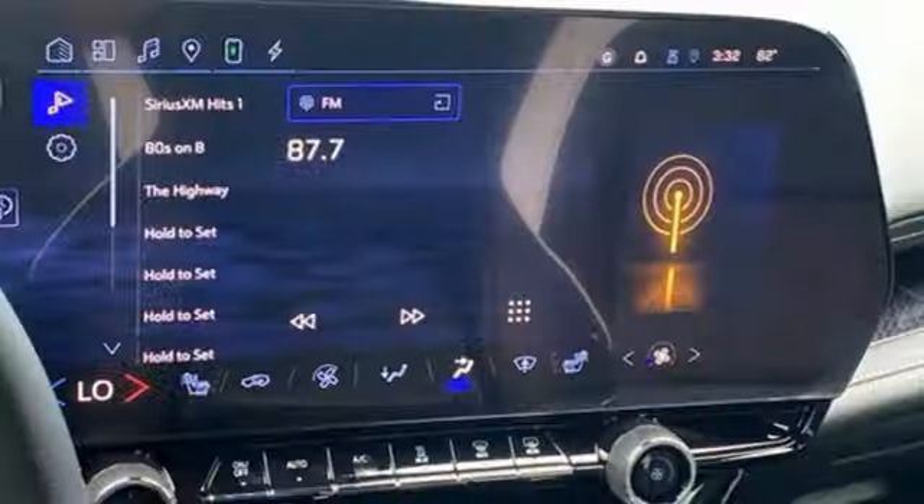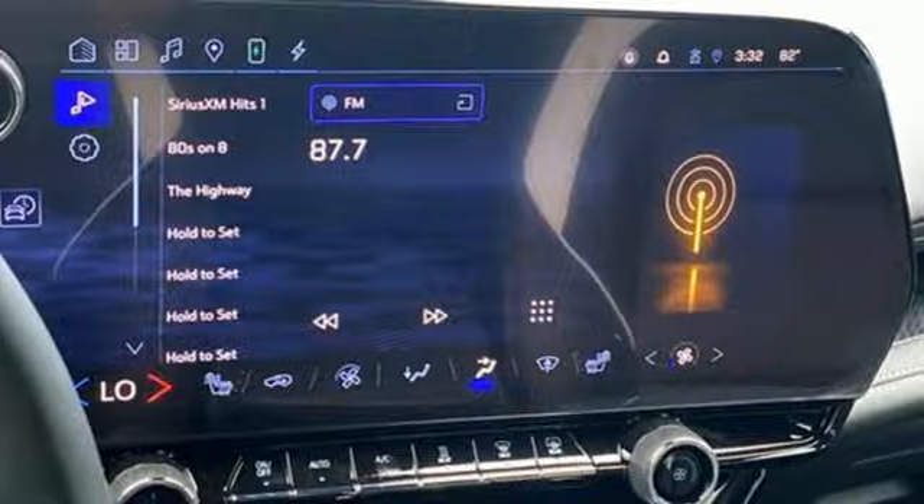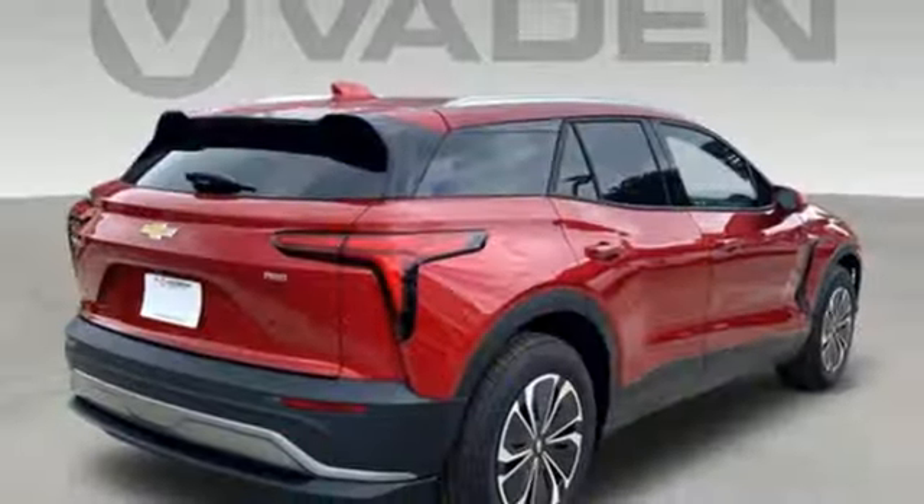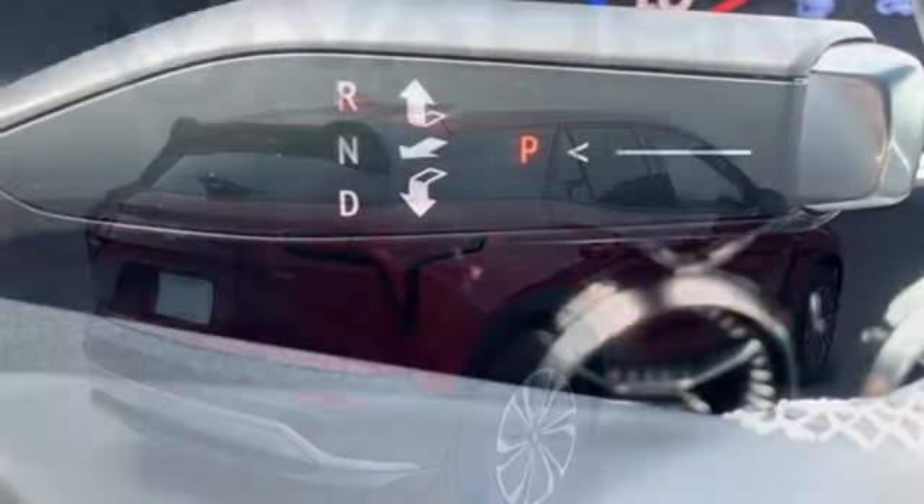Wi-Fi hotspot, streaming audio, first and second row express open and closed sliding and tilting sunroof, inductive device charging, and electric-only powertrain.